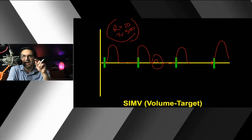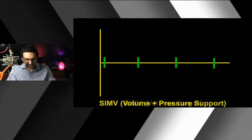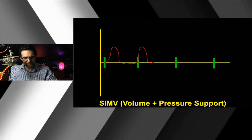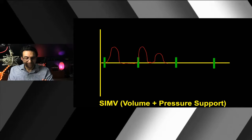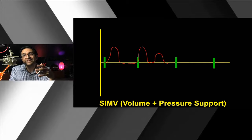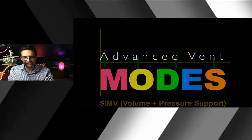In SIMV, unlike assist control, the machine won't let the patient take a full assisted breath between mandatory breaths — they have to pull it on their own. People added pressure support under spontaneous breaths to give a little tidal volume for each unassisted breath. This was thought to be a weaning mode: start on full ventilator support, dial back the respiratory rate, increase the pressure support, and eventually patients breathe spontaneously and can be extubated. It doesn't turn out to work that way, but that was the thinking.